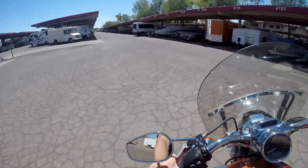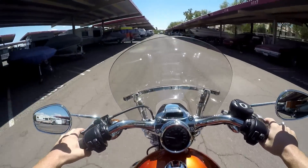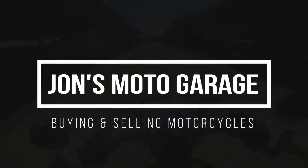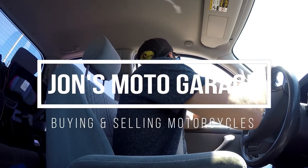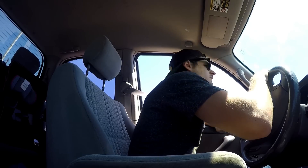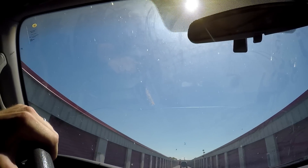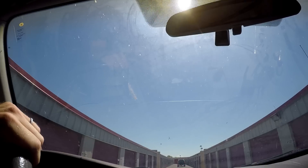Check out this storage unit — who would have known people had so many extra toys that they just let them hang out in a storage unit all the time. I'm following this truck into a sketchy storage unit place to go see this motorcycle — a Sportster.